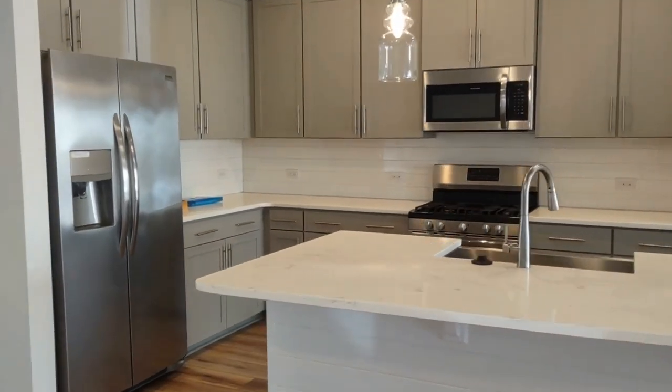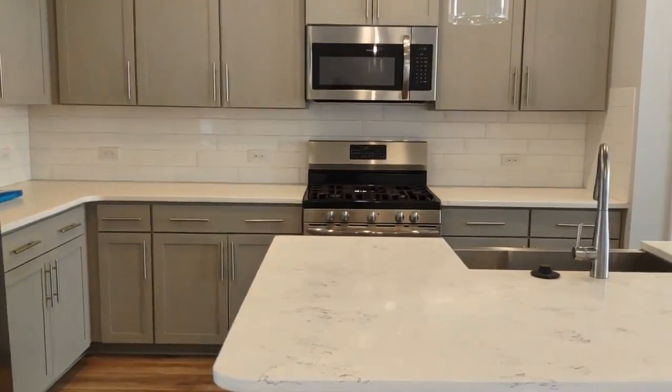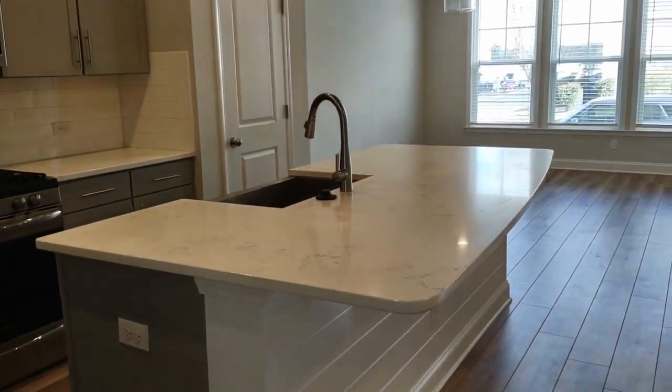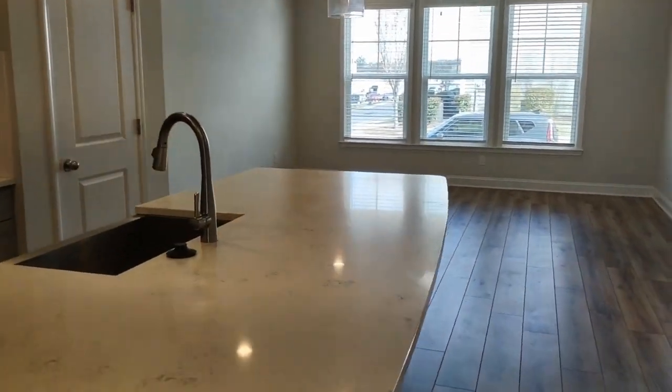The kitchen offers stainless steel appliances and a beautiful island, with lots of space in this open area floor plan — great for entertaining.